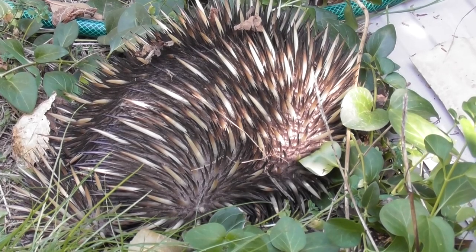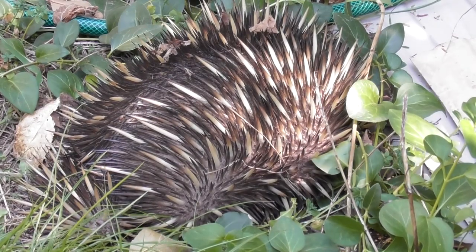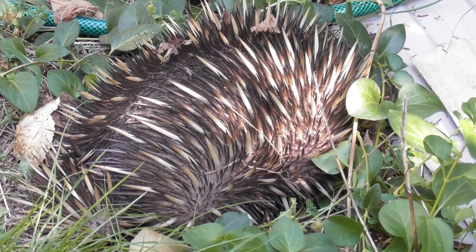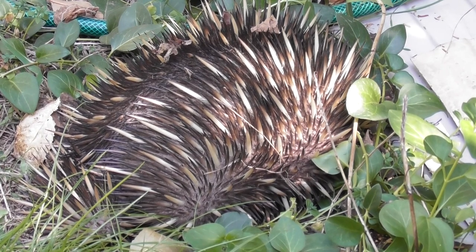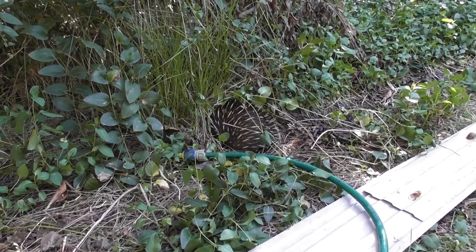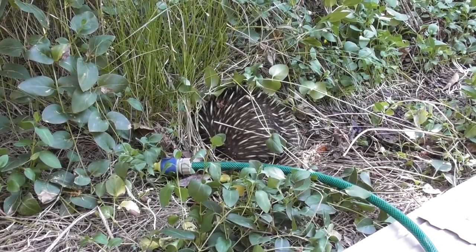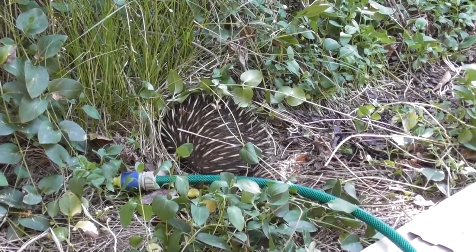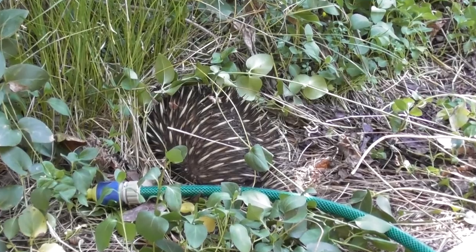I think it's trying to bury itself. It's only a tough guy. Well, that's very good camouflage — it looks just like grass, doesn't it? Just like grass.